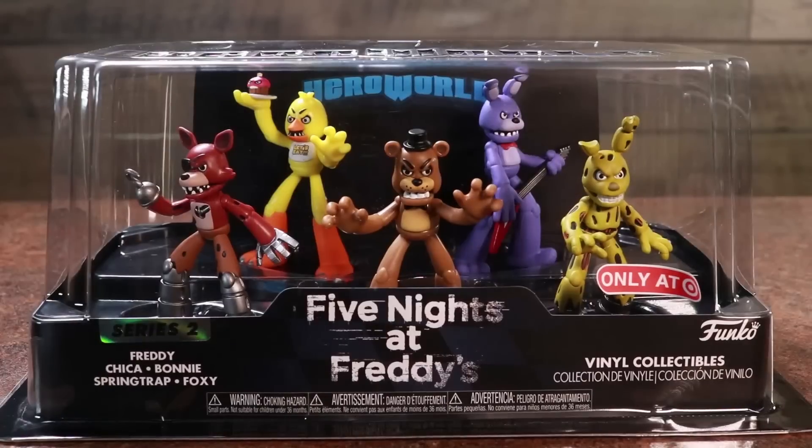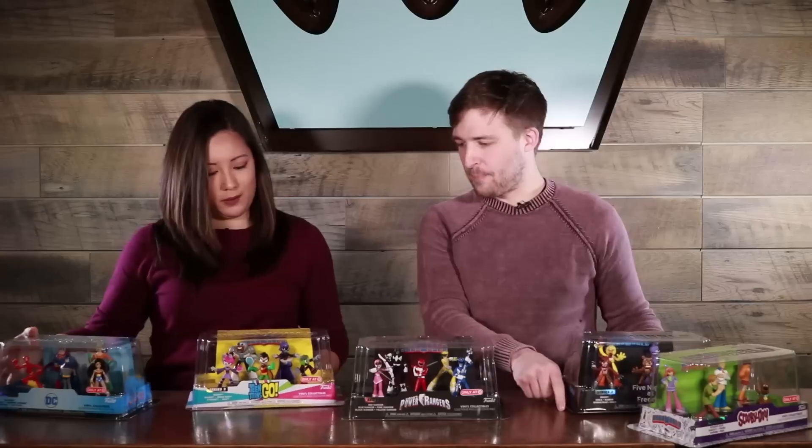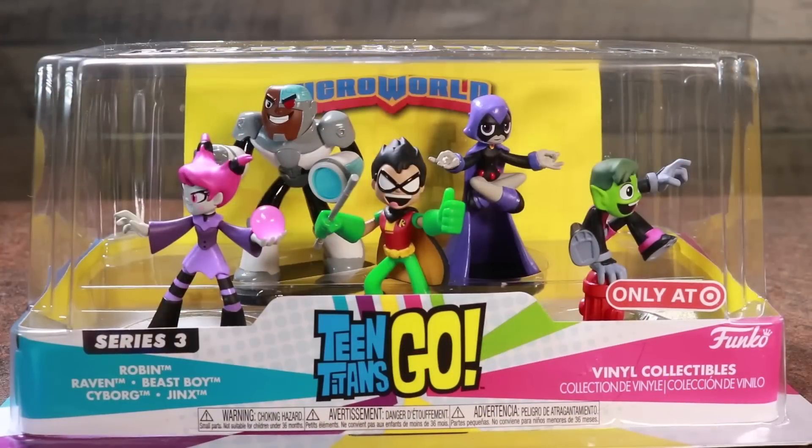We've got Five Nights at Freddy's with Chica, Bonnie, Springtrap, and Foxy. We've also got Teen Titans Go — look at Beast Boy. Yeah, I love Robin too.